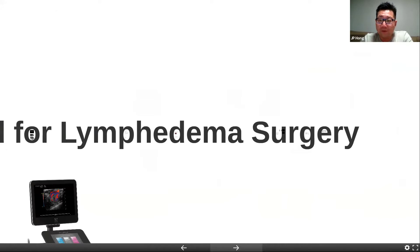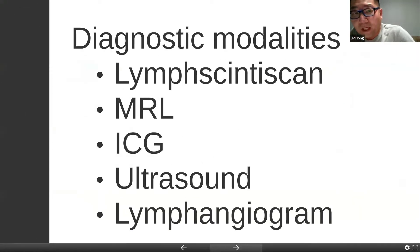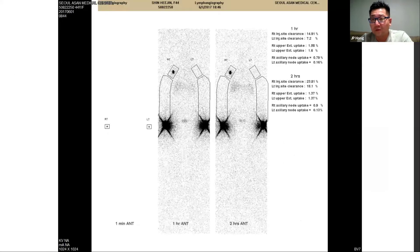We started to ask ourselves, if we could do that with flap surgery, what can we do with lymphedema surgery? If you look at the diagnostic tools we have for lymphedema, there's LymphCintiScan, which really is the base to diagnose whether or not the patient really has lymphedema. A lot of people talked about the MR lymphangiogram. A lot of our speakers are using ICG as the main tool to rule out whether or not the lymphatics is functional. And of course, you have the classical lymphangiogram where you're injecting dye to the lymphatics, but it's really hard because you have to open and actually find the lymphatic vessel to inject the dye 100% into that lymphatic vessel.